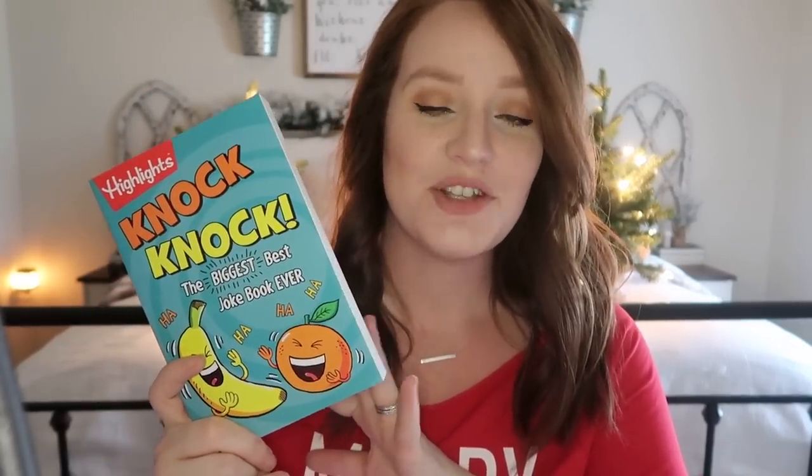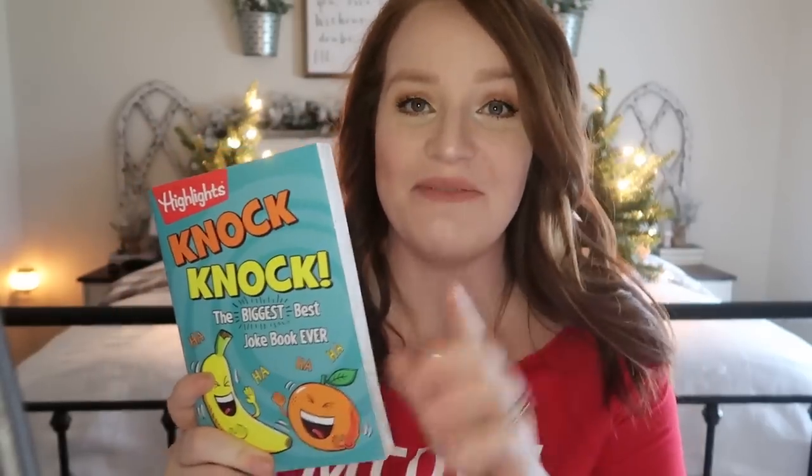The next thing I got my daughter — which could end up being a stocking stuffer — was $3 at the Five Below store. I got her a knock knock joke book. She's always telling jokes and riddles — she'll sit on my phone getting riddles and make my husband and I try to guess them. She loves knock knock jokes and is always trying to come up with new ones. Now she has a whole book of them. I know she'll be super excited.